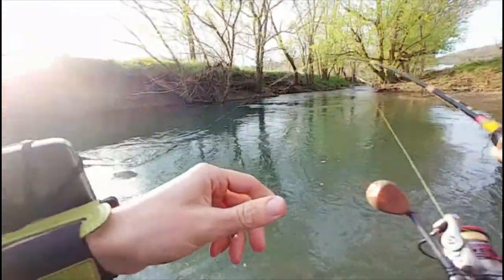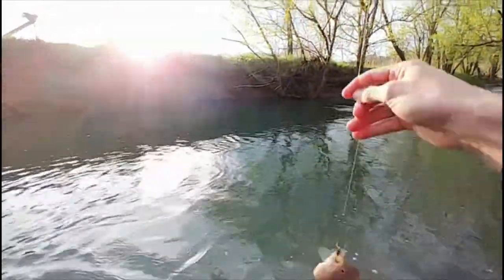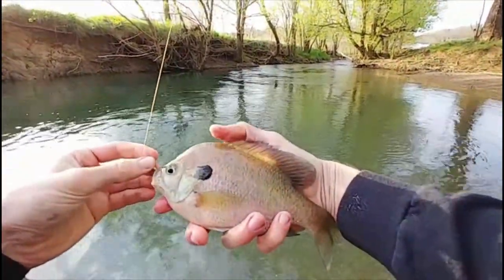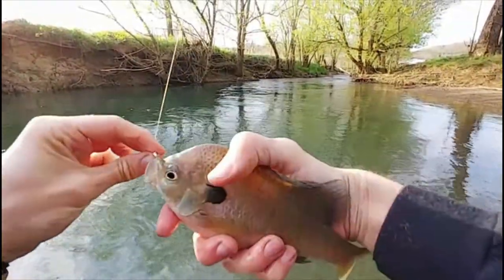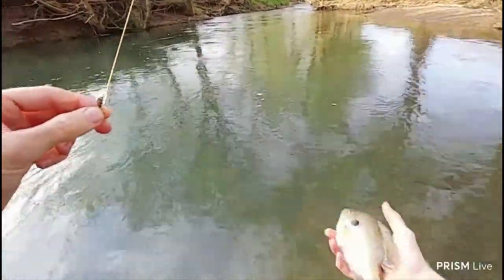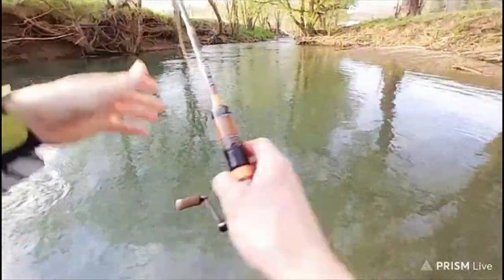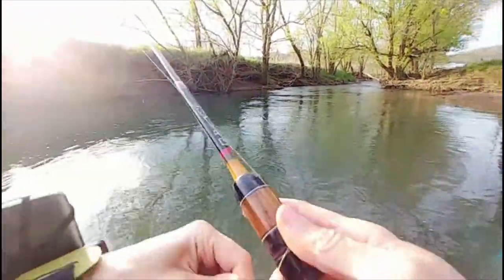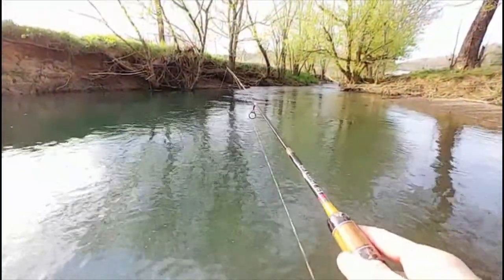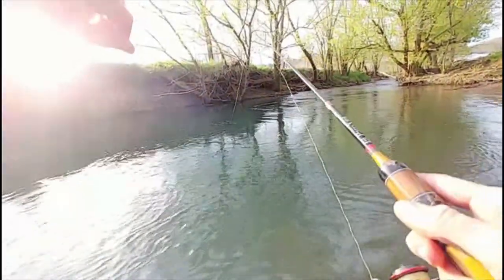Oh wow, what is this - bluegill! Big bluegill. Oh this one's heavier than that other one. Another good size bluegill - oh wow man I'm loving this. Oh shoot, oh my god - I got another one here. I'm ready to catch a bass though, there's usually quite a few bass up in here.